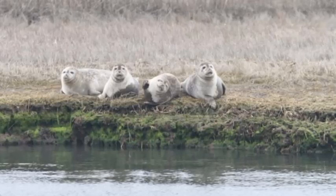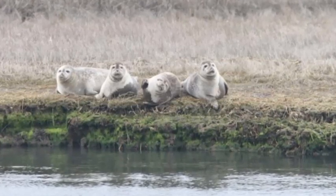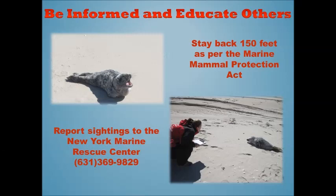It is important to know that seeing a seal on the beach does not necessarily mean that it is in need of assistance. If you see a seal and believe it is sick or injured, please be sure to give the animal 150 feet of space as directed by the Marine Mammal Protection Act, and call the New York State 24-hour rescue hotline number at 369-9829.